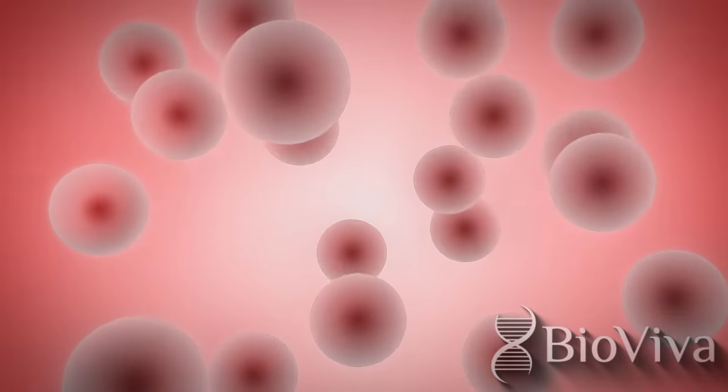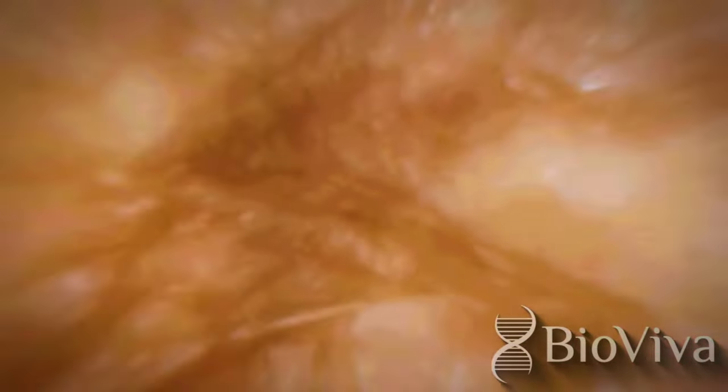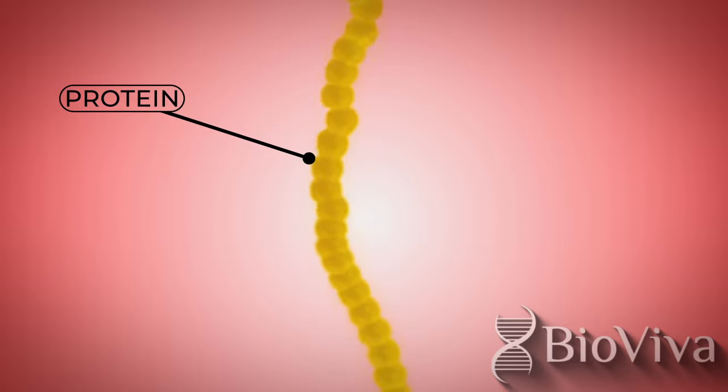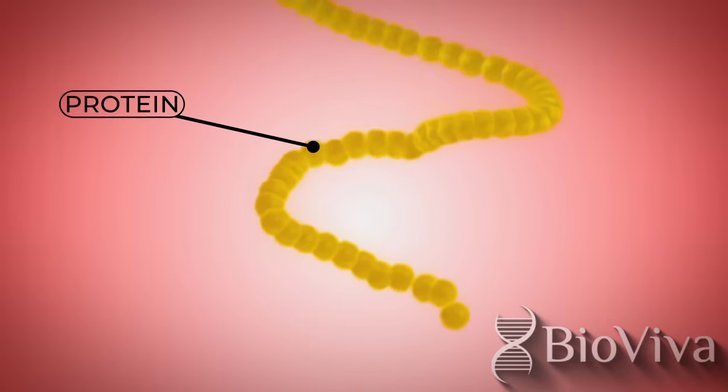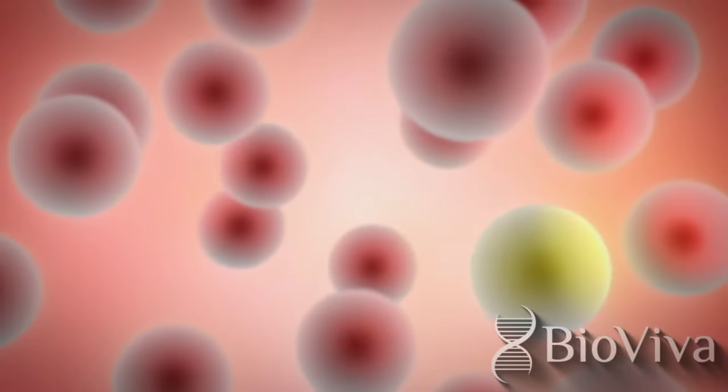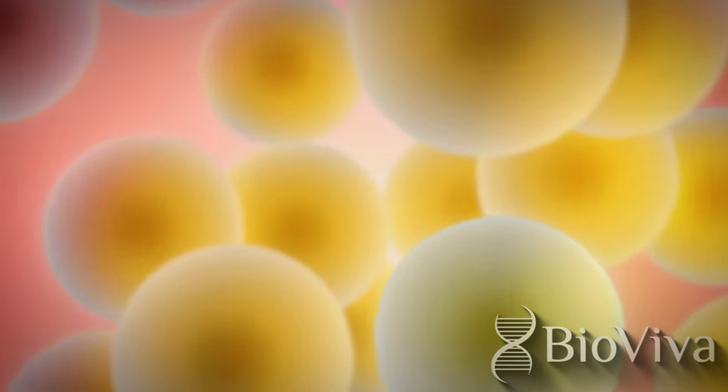Aging is cellular degeneration over time, and we see the effect in our skin and in all the organs of our body. By treating cellular aging, BioViva hopes to reduce and even reverse this decline. After BioViva's gene therapy is delivered, the patient's cells act as factories producing the gene's therapeutic proteins, which are designed to treat aging at the cellular level.